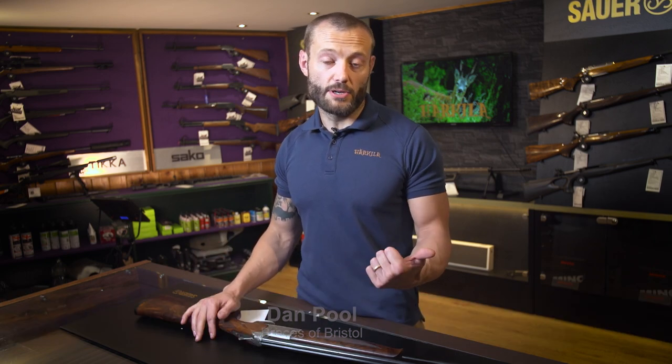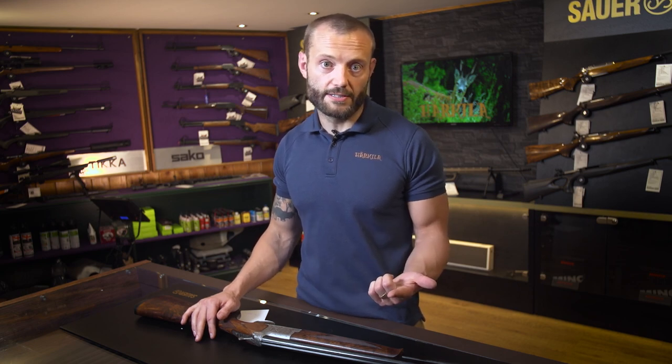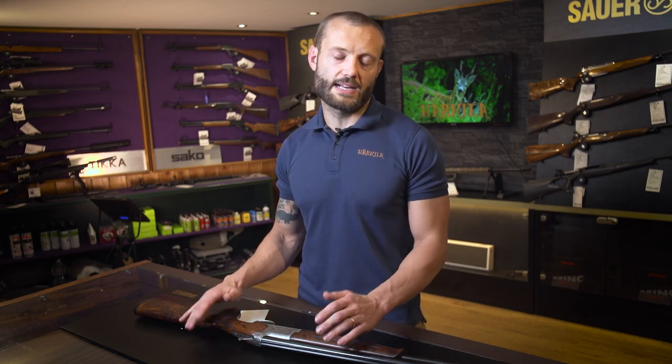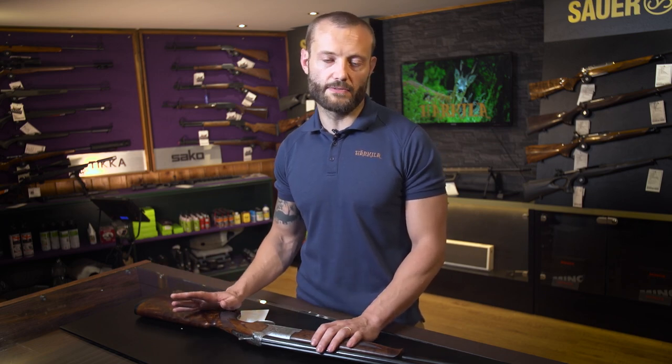Generally when we're selling pre-owned guns there's a sort of theme of questions we get asked — things like how much has it been used, how many shots has it fired, what condition is it in. I try to give customers an accurate idea, especially if they're over the telephone or on email, exactly how the gun is. I never want to misdescribe something.